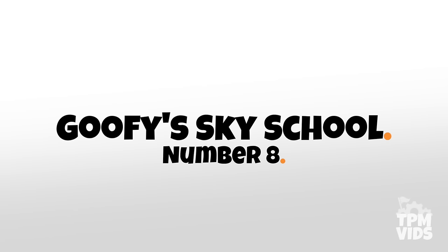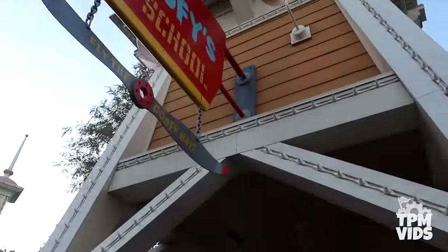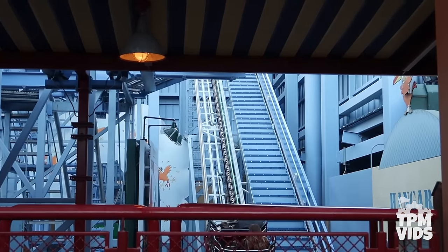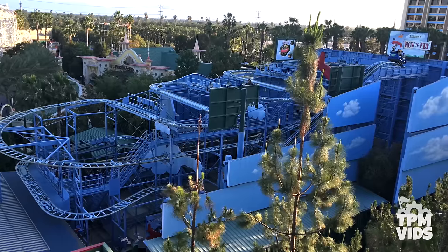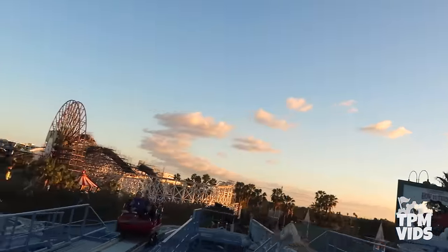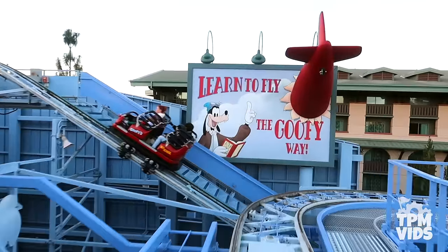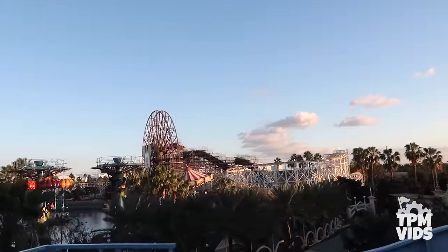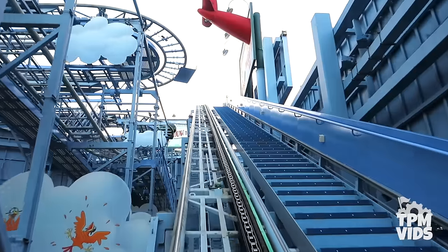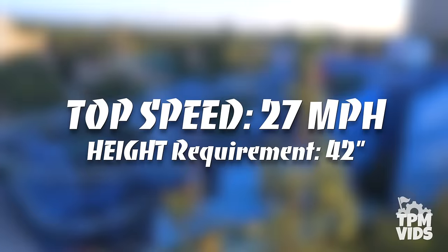Number 8: Goofy Sky School. Now it's time to head to Disney California Adventure to find Goofy Sky School. Located in Paradise Park, this coaster originally opened on February 8th, 2001 as Mulholland Madness, then was renamed Goofy Sky School in 2011. Since it's partially enclosed and tucked away in a corner of the park, it's pretty easy to miss. It's a classic wild mouse roller coaster with sharp turns, a great view of Pixar Pier, and sudden dips and drops. It reaches a top speed of 27 miles per hour, lasts 1 minute 45 seconds, and also has a single rider line.